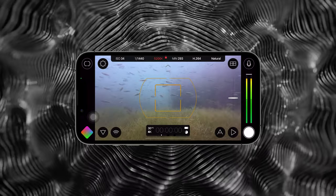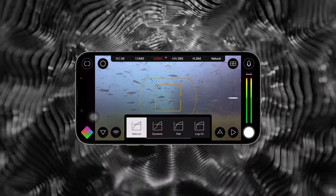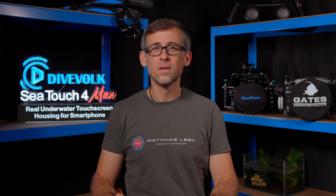Until now, if you wanted to record your iPhone videos in a log profile — giving you a flatter, more desaturated image and more room to manipulate that image in post-production — you would have had to use a third-party app like Filmic Pro. This is no longer the case. With the iPhone 15 Pro you can now natively record in a log format. For me personally, this is probably the biggest and most beneficial improvement over the iPhone 14 Pro and I can't wait to test it.